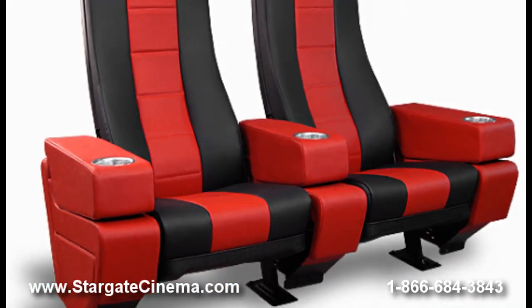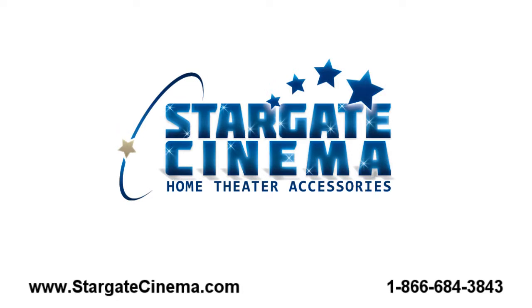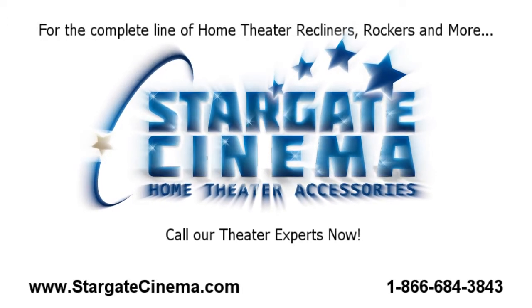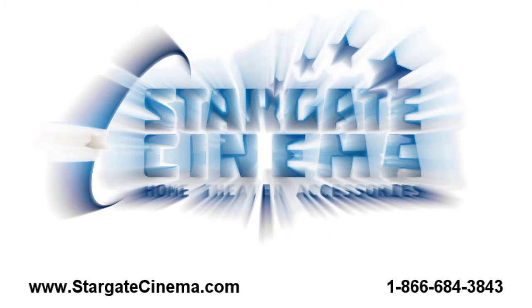With safe and secure shopping and an A-plus Better Business Bureau rating, Stargate Cinema is a name you can trust. We carry the complete line of comfortable and affordable movie theater seating. So call us now at 1-866-684-3843 or visit us online. Just go to www.stargatecinema.com to see our complete online catalog that features over 10,000 products to enhance your home theater experience.